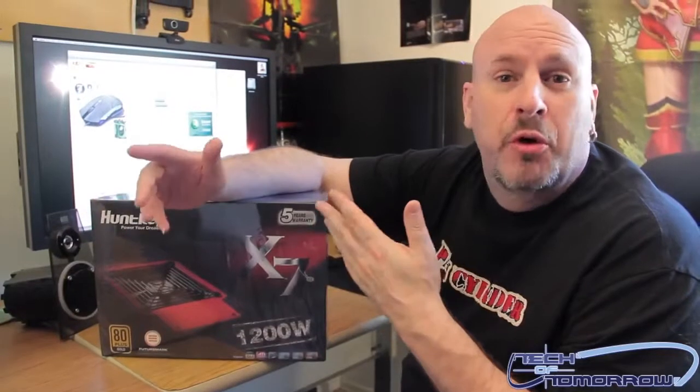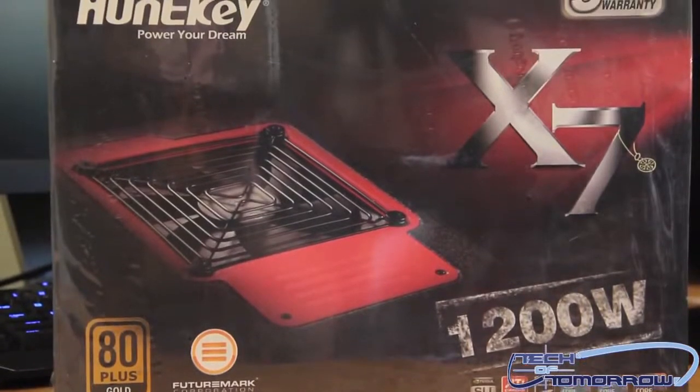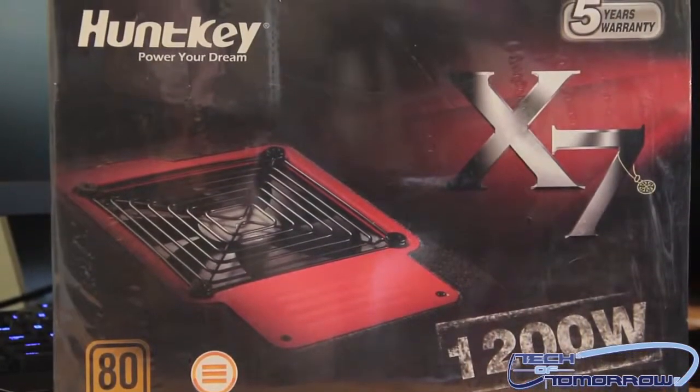Hey, glad to see you back here once again on Tech of Tomorrow. Today we're going to show you a product that hasn't quite hit the shores of the USA yet, but it is for sale in other parts of the world where HuntKey actually has a name. They're trying to make their break into the United States, and we're going to help them by introducing one of their products — their 1200 watt power supply, which has a five-year warranty and is 80 Plus Gold.